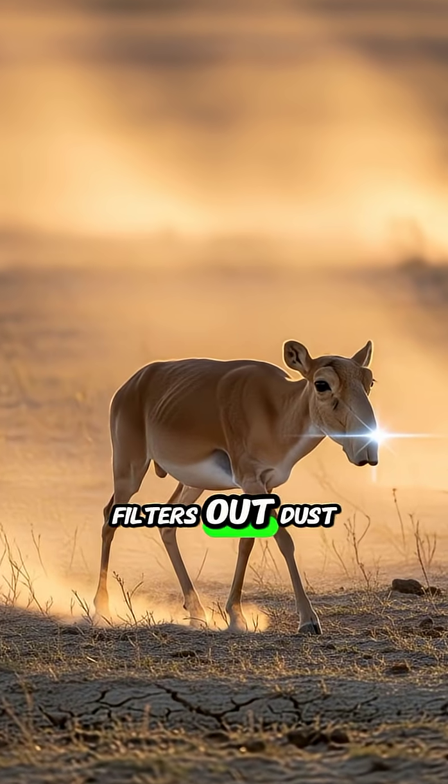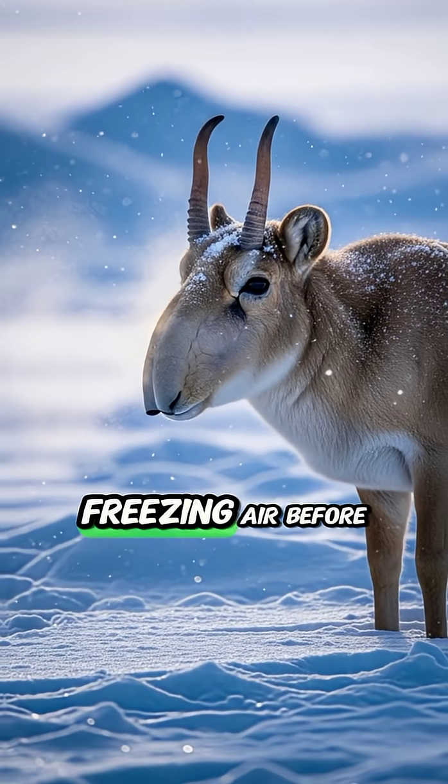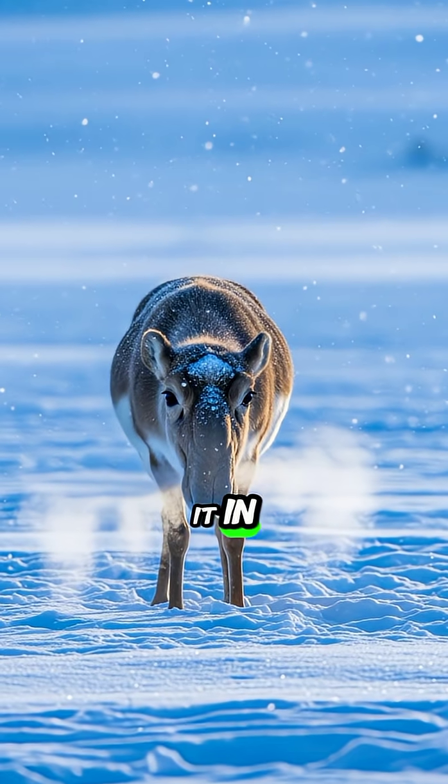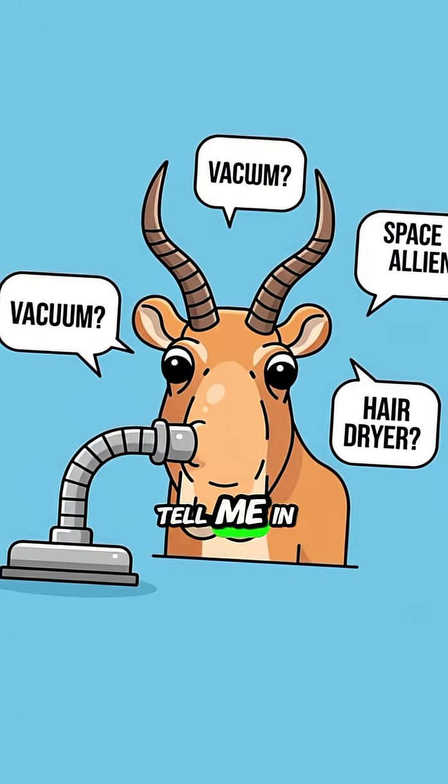In summer, it filters out dust from the hot, dry deserts. And in winter, it warms the freezing air before the Saiga breathes it in. Be honest — what's the first thing you thought when you saw that nose? Tell me in the comments.